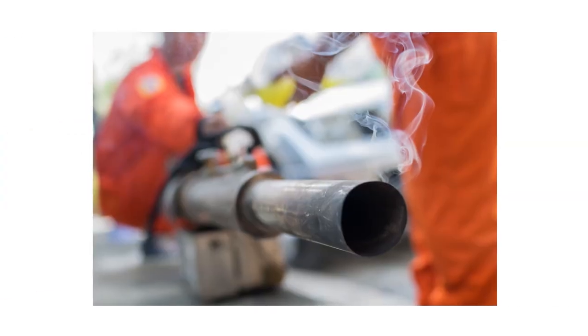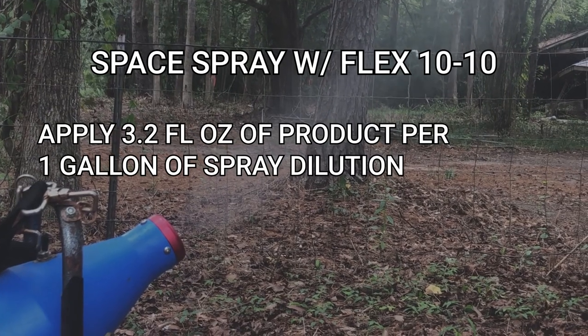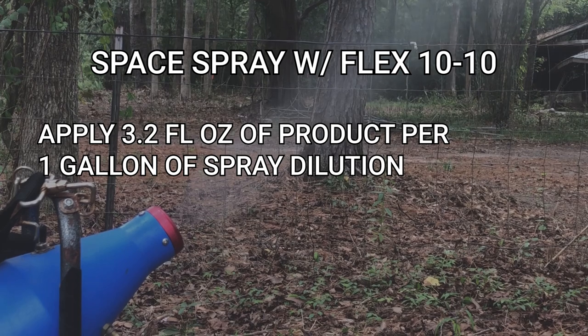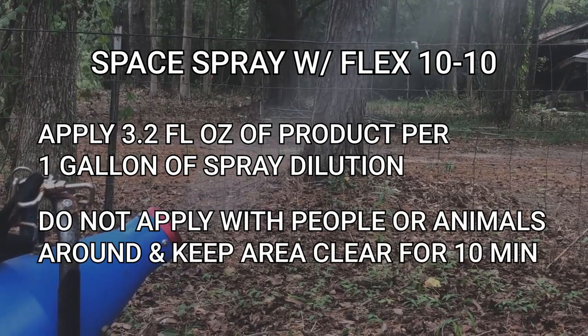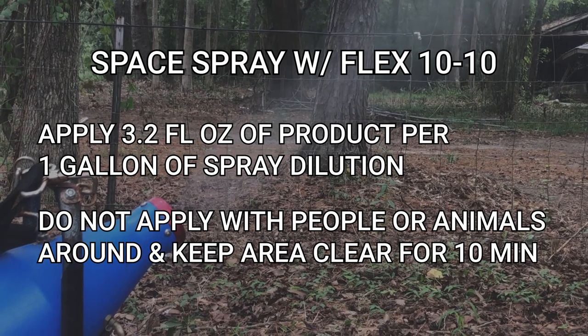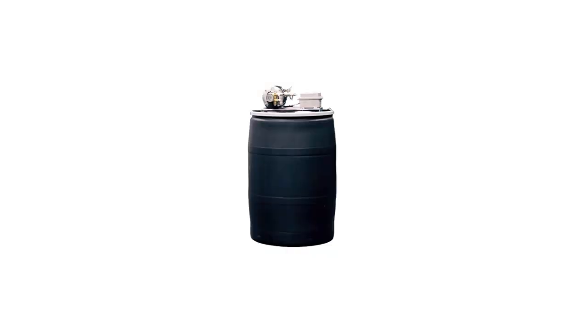For a more active approach to treatment, Flex 10-10 is labeled to treat black flies in the air using a space spray application or an automatic misting system. With the proper equipment, you can space spray Flex 10-10 with an application rate of 3.2 fluid ounces of product per one gallon of spray dilution. Do not apply with humans or animals in the vicinity, and keep the area closed off for at least 10 minutes.